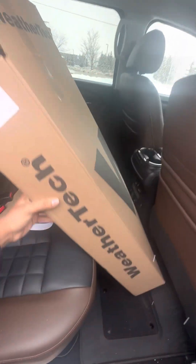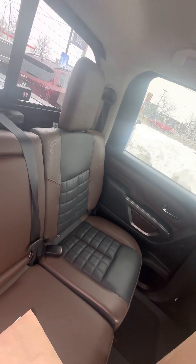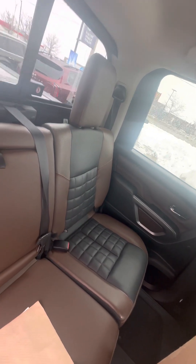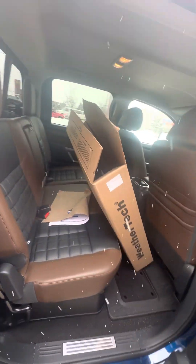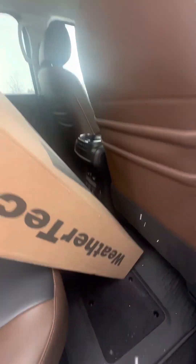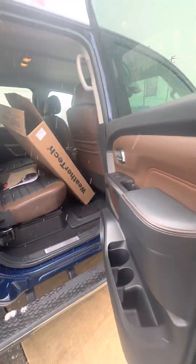You've got WeatherTech mats throughout. Beautiful seats — kind of an espresso brown with black. I love the contrast between them. Beautiful stitching. The rear seats are heated, and these are the mats from the manufacturer themselves. So you've got heated seats in the back.